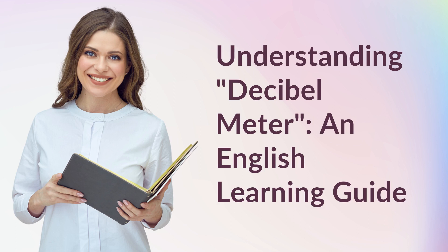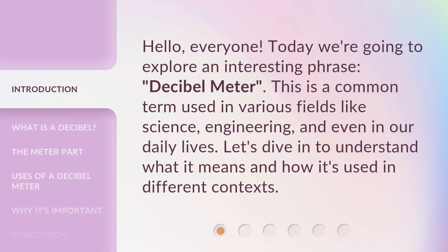Understanding Decibel Meter: an English Learning Guide. Hello, everyone. Today we're going to explore an interesting phrase, Decibel Meter. This is a common term used in various fields like science, engineering, and even in our daily lives. Let's dive in to understand what it means and how it's used in different contexts.